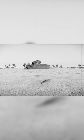Its armor was incredibly thick for the time, as much as 78 millimeters at the front. But this made it a rather slow tank, and not very maneuverable on the battlefield.